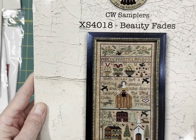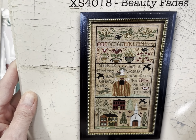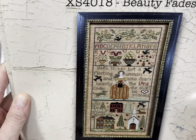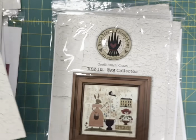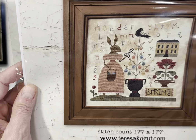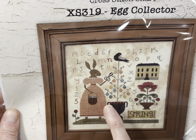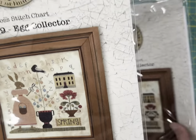And then Beauty Fades by Teresa Kogut — it says, 'Youth is fleeting and beauty fades, but a woman who fears the Lord shall be praised.' Really, really pretty. I've got two of those. And then Egg Collector — I really love this primitive design. It's got the bunny in the dress with the basket trimming the Easter egg tree to get her eggs in her basket. It's really, really cute.